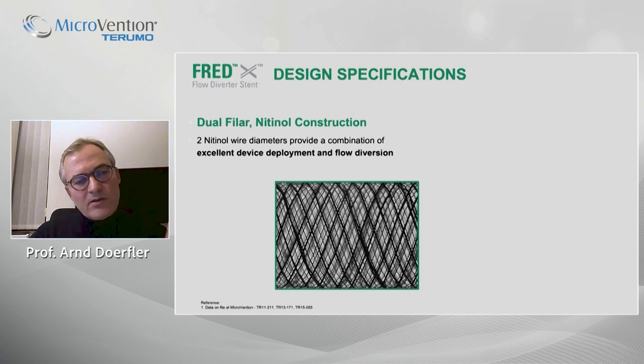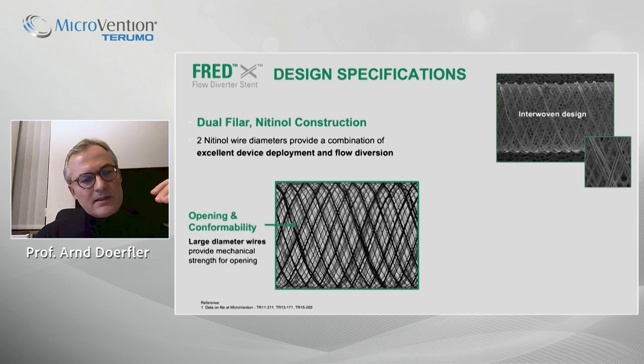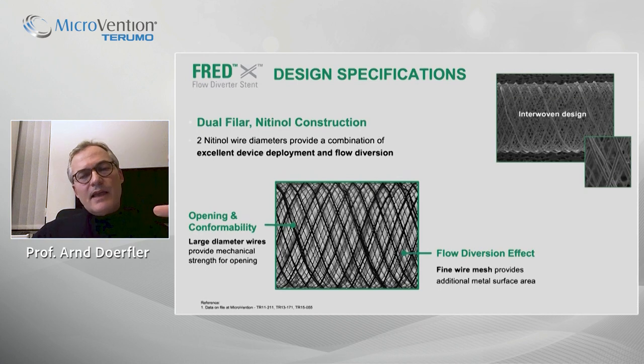Looking more closely at the design, there is a dual filler or double layer design, nicely illustrated in this microscopic image — an interwoven design of the wires. The guide wires are made of nitinol at two different diameters: a large diameter providing mechanical stability and conformability of the stent, and a fine wire mesh providing the metal surface coverage and the flow diverting effect.